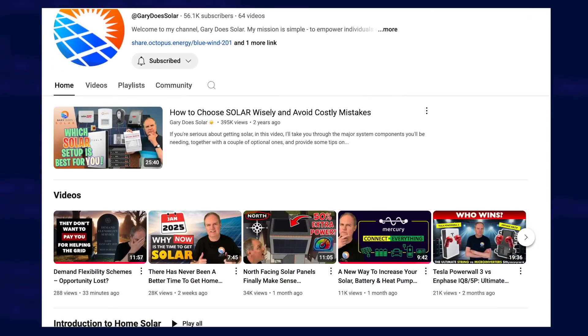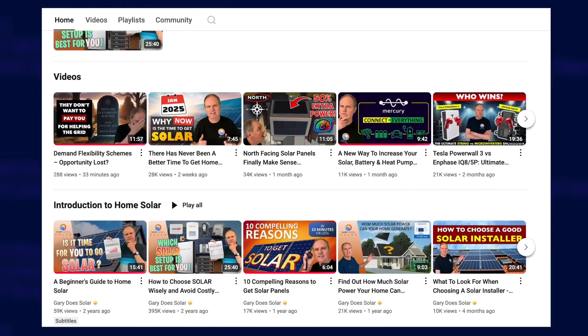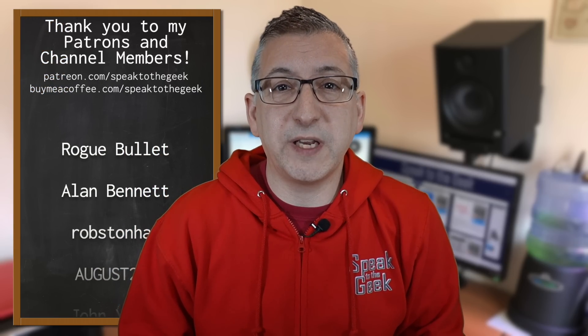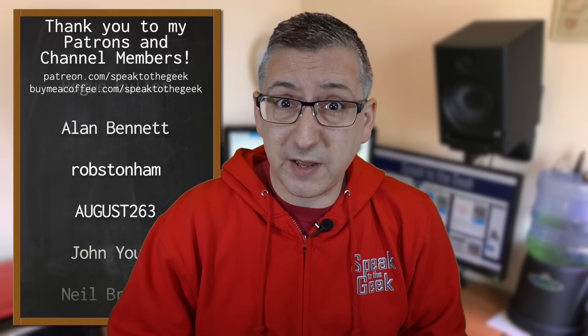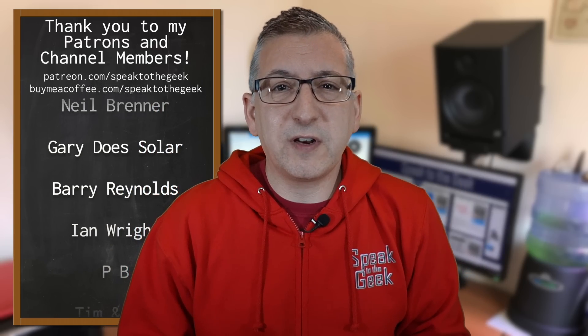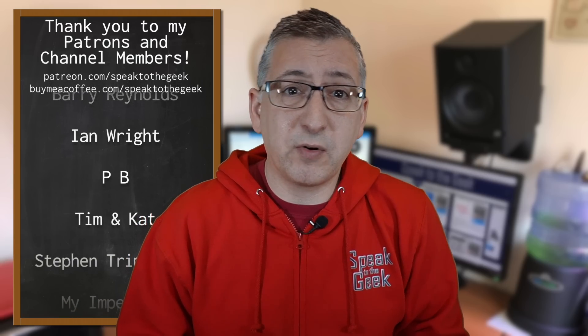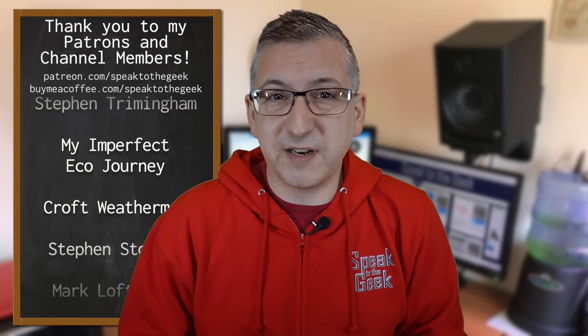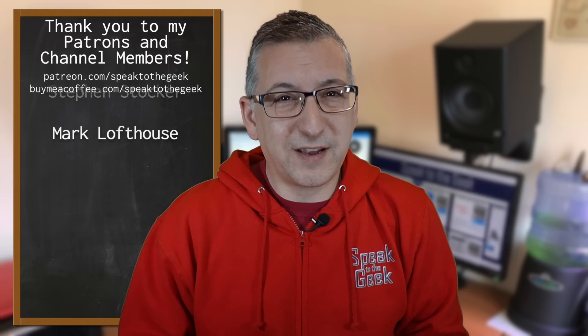I will put the full list of links for this shopping list down in the video description so you can go and check them out for yourself. To find out how Gary gets on with all of this kit, you'll need to wait for his video to come out on his channel in a few weeks - when that does come out I'll put a link in the description. If you want to find out the details of the automation I'm putting together for him, make sure you subscribe so you don't miss that. A massive thank you to my channel members and patrons for supporting the channel - if you'd like to support the channel, in return for joining as a member or patron I'll give you early access to my videos and some bonus behind-the-scenes content.